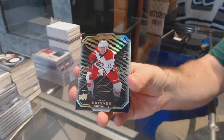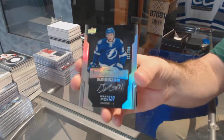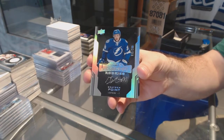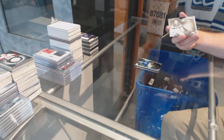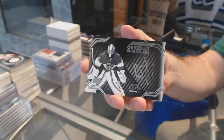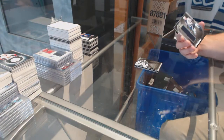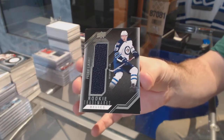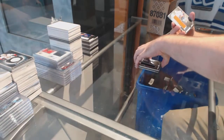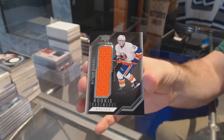Number to 35, gold base of Jeff Skinner for the Carolina Hurricanes. For the Tampa Bay Lightning, a 2.99 Brayden Point. For the Florida Panthers, Obsidian Signatures, Roberto Luongo. For the Winnipeg Jets, rookie trademarks jersey of Patrick Laine. And for the Islanders, Matthew Barzal rookie trademarks. There we go — thank you.